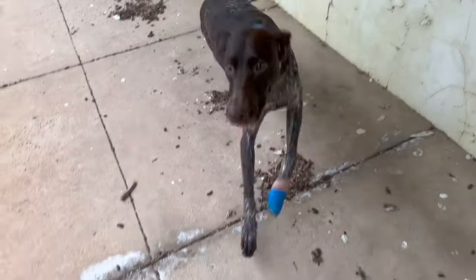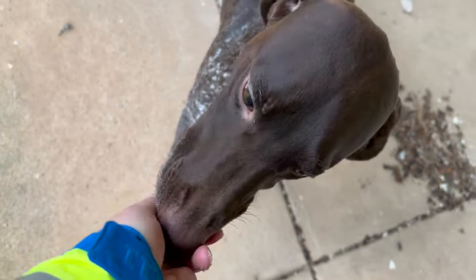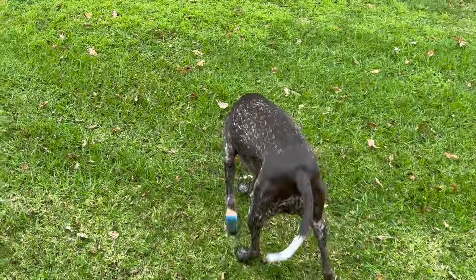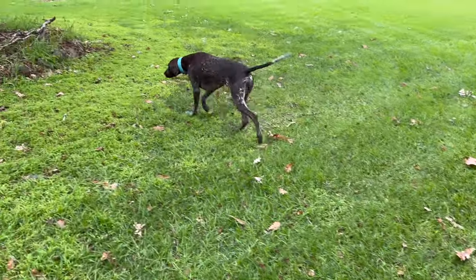Yes! Good girl! Alright, ready? She's okay. I sent her off again and I actually was not expecting her to find this one so quickly, but here she goes.